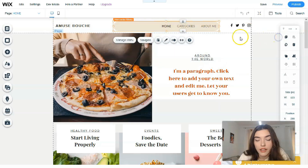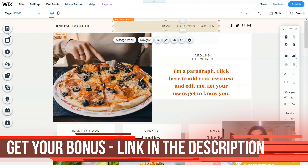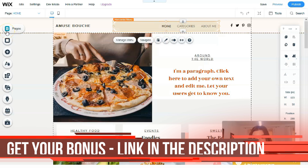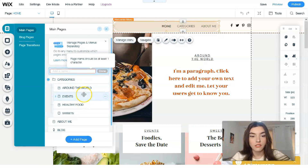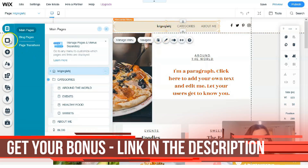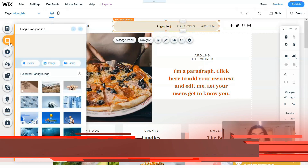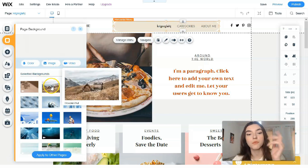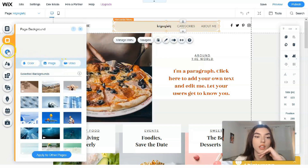On the left side you have tools — these are the main tools you should work with. The first tool is responsible for Pages, Layout, and the names of the pages. If you would like to change the menu or page names, you can do it directly here. The next tool is Background — you may change the background by selecting from backgrounds that Wix proposes, change the color, upload images, or even videos.